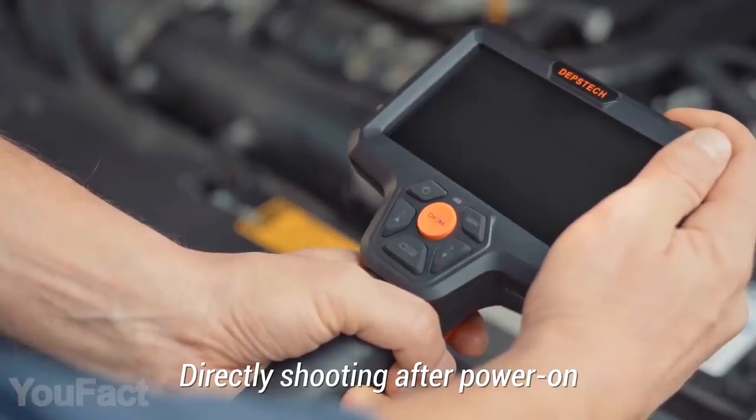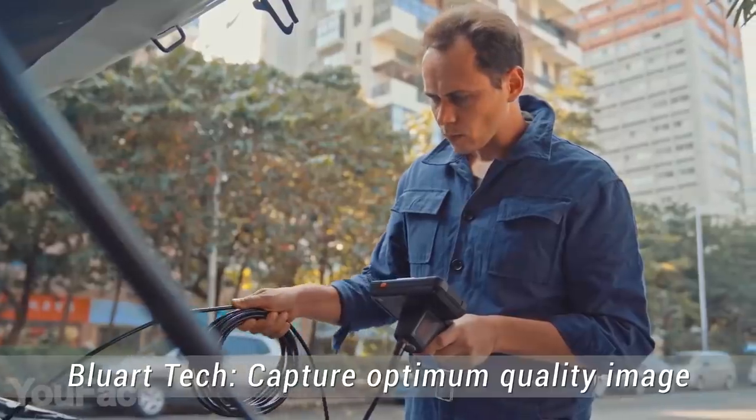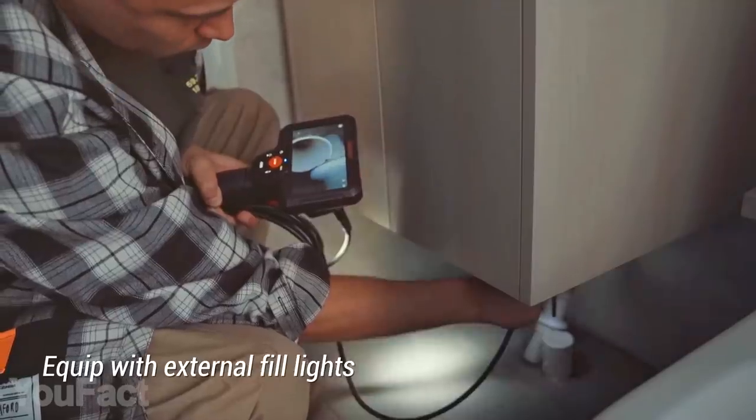You should also check out a slightly improved version. It comes with a bigger screen, bigger battery, and bigger TF card. Now there's nothing you can't see.